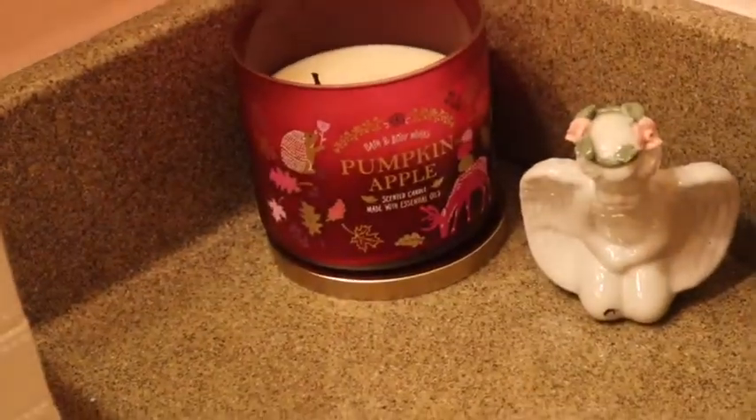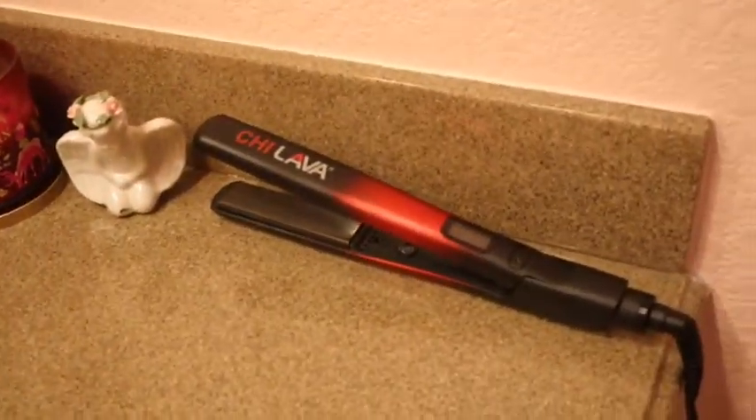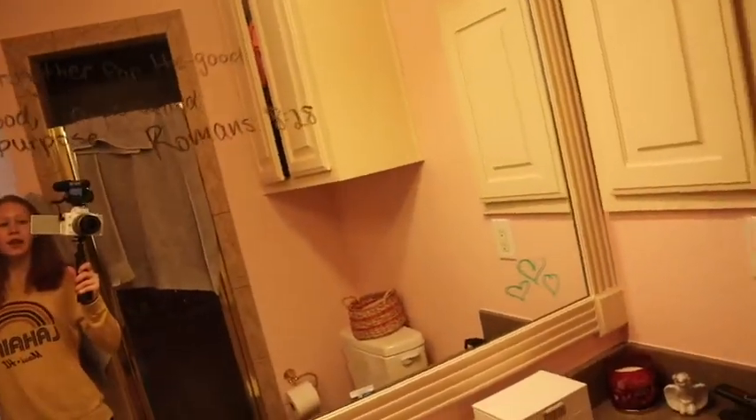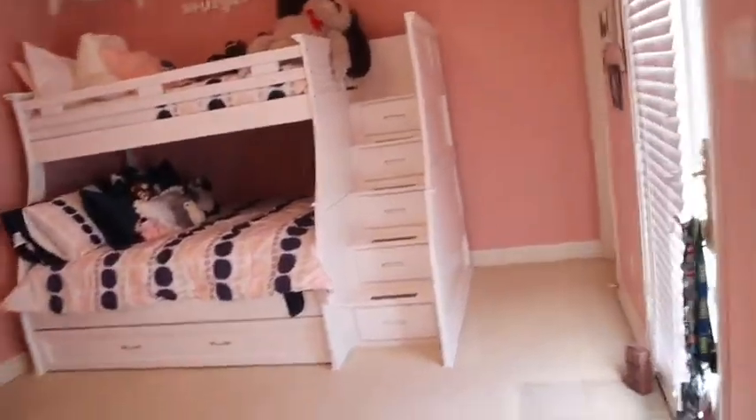Here's where I keep my jewelry. Over here we have a pumpkin apple candle, a little angel statue, my straightening iron, and then my toilet — obviously. My shower's in there too. Up there are just towels and sheets to switch out. I'm not going to show you my closet because it's a disaster in there, but it's just a closet — nothing that exciting.